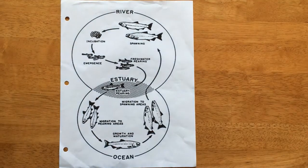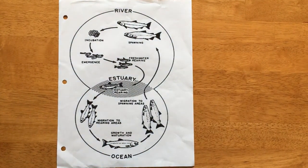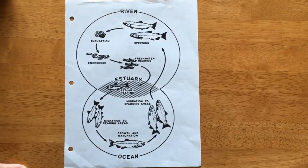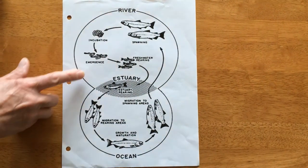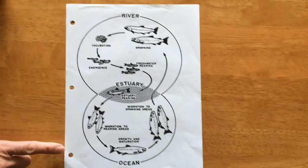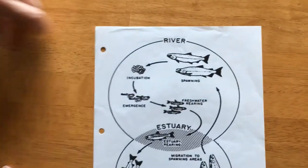So we're going to study the salmon life cycle now. Here's a big picture of the salmon life cycle, but we're going to focus in on the two different parts of the salmon life cycle. This picture is kind of hard to read but it's the best I've got.